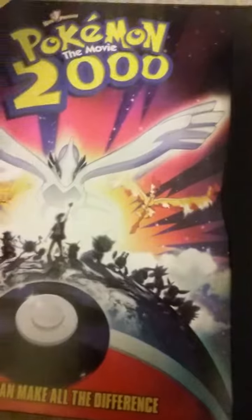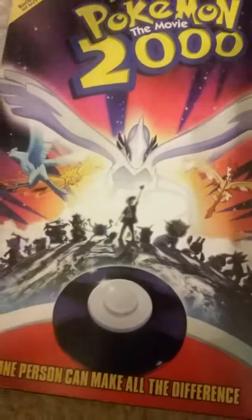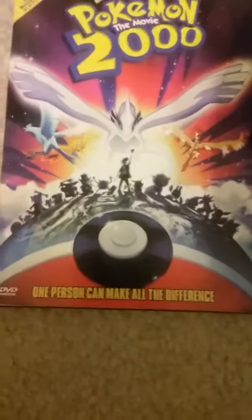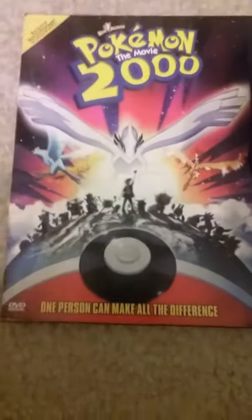So again, like the first movie, if you want to see a review of the movie when I watch it — at least a couple weeks — please comment down below in the comment section if you want to see that. If you like this video, please like and subscribe to my YouTube channel to see more videos like this one. Thank you.